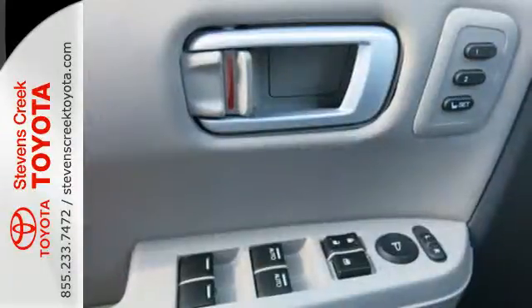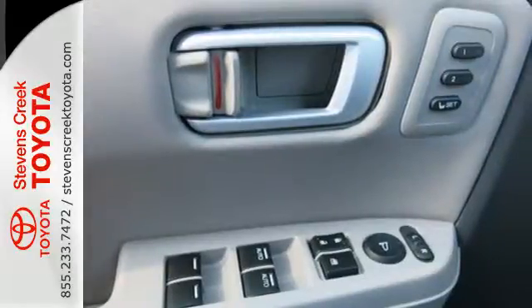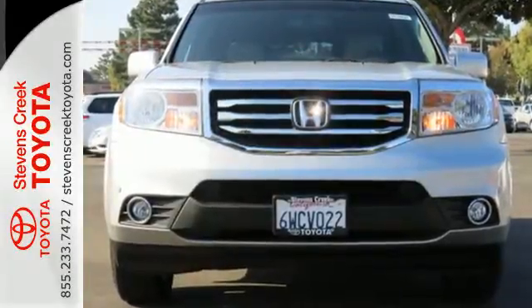For errands around town or adventurous trips, this Pilot is ready for you. Come in today for a test drive.